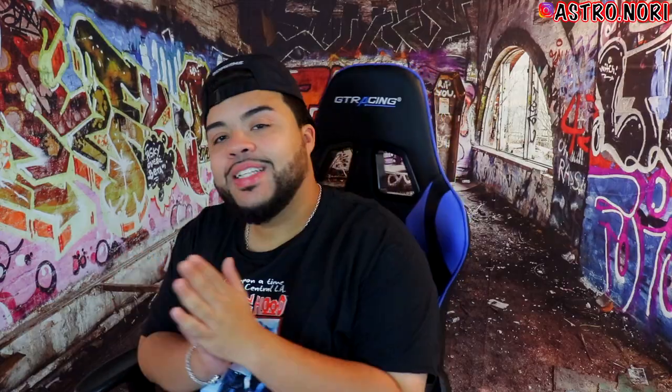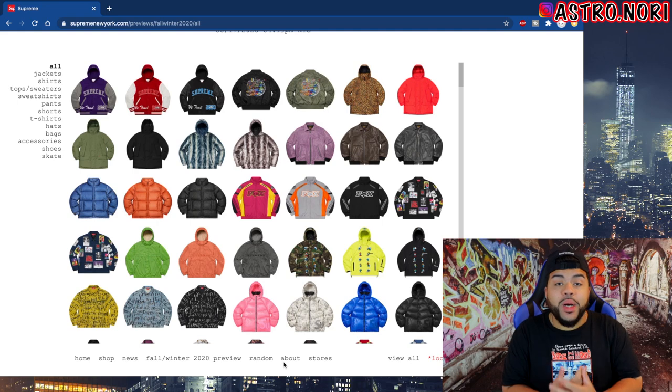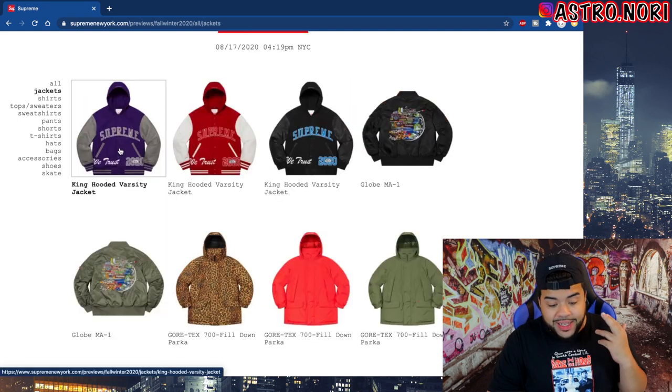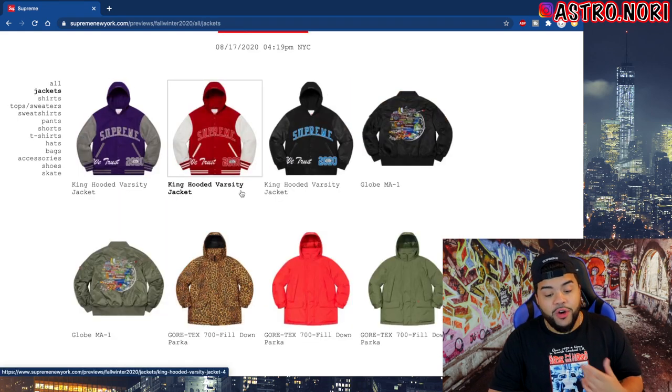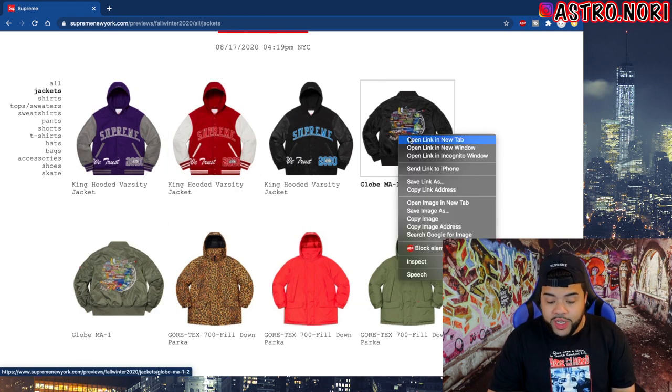We're back — it's about that time, we're gonna go ahead and talk about the Supreme lookbook because some came in the mail today. The preview — we got some heat that I definitely want to cover this season, it's gonna be crazy. So we're already on the Supreme website right here. We got these jackets — this is the King Hooded Varsity, it says 'In God We Trust' all around, it has Supreme 2020 on it.